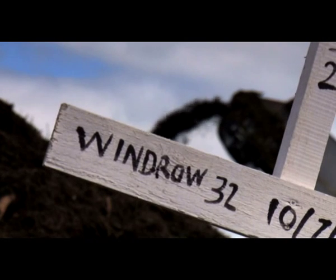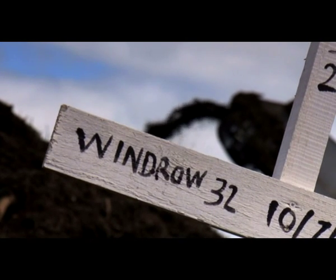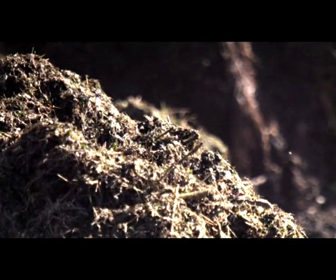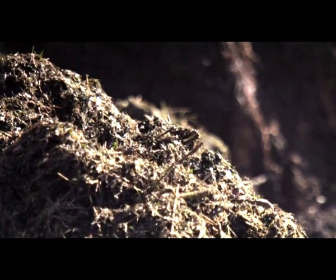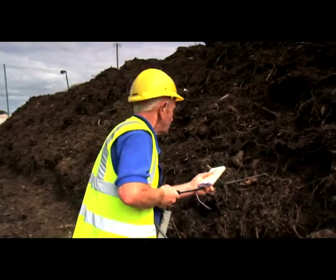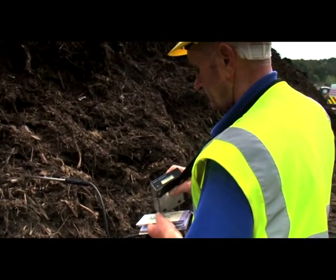Each windrow will go through a phase of sanitisation and then stabilisation. This ensures that the compost material is maintained at a high enough temperature to kill any nasty pathogens, as well as ensuring the compost material is given sufficient time to decompose properly. This usually takes around 12 weeks.